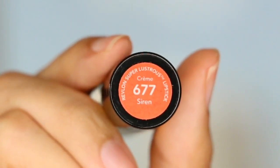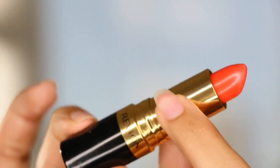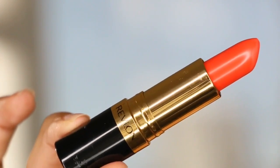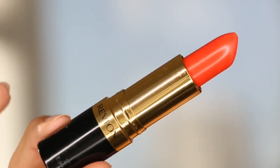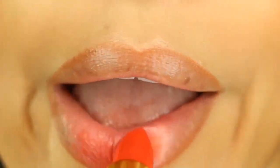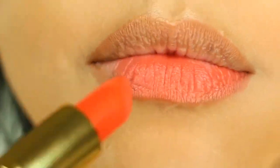Hey guys, welcome back to my channel. In today's video I am reviewing the Revlon Super Lustrous lipstick in the shade Siren. It is what I wore in my last post on my Instagram — if you want to check that out, go ahead and look at the description box down below. This shade in particular is very vibrant and orangey.